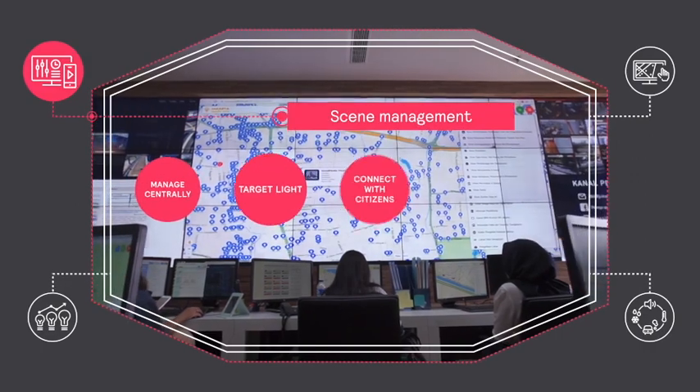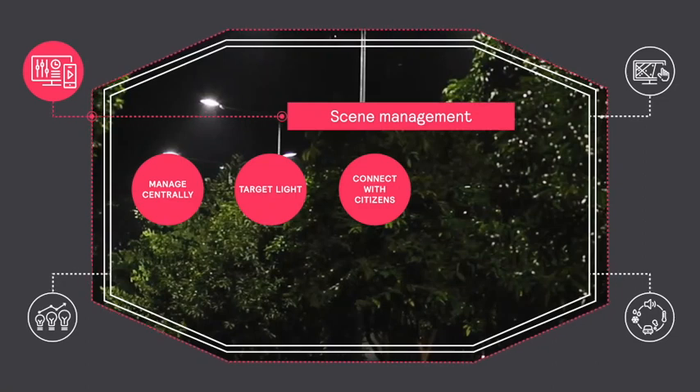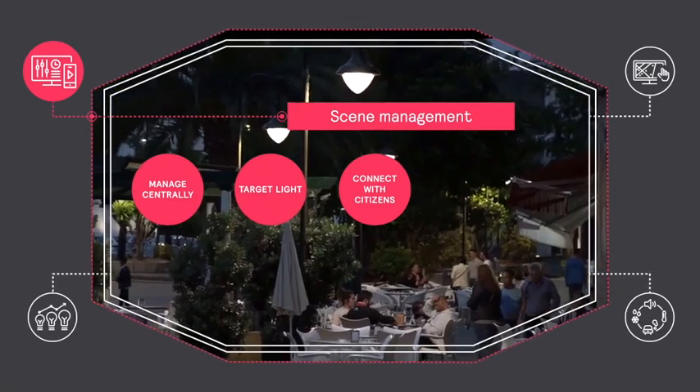With remote management of your city's lighting, you can deliver the right light when and where it's needed, and boost the quality of city life and civic pride.